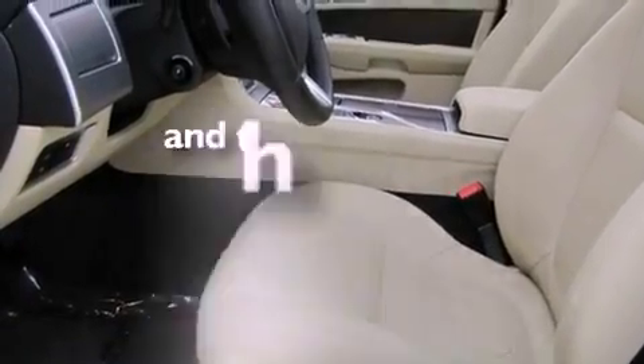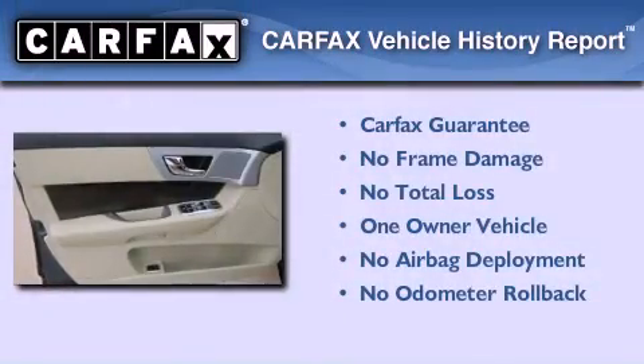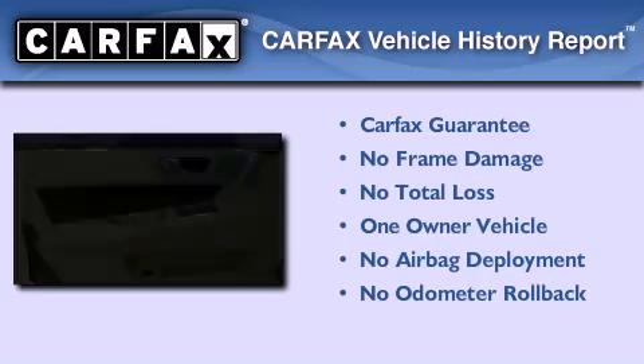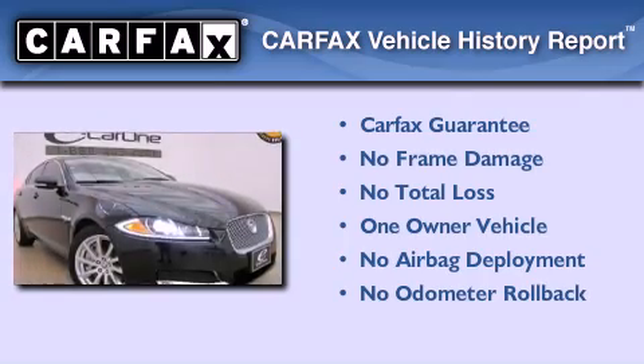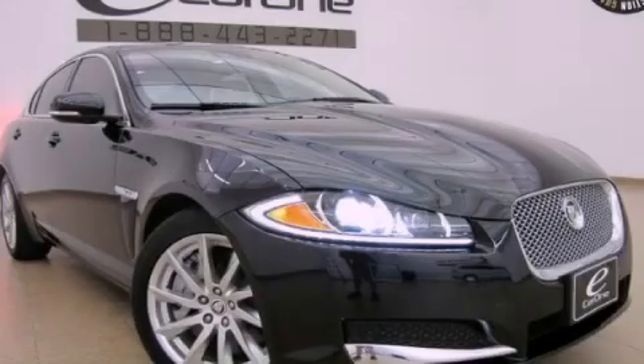This vehicle has fewer than 1,000 miles on the odometer. This Jaguar has had only one owner, and it qualifies for the Carfax buyback guarantee. This automobile won't last long at this price — call and arrange a test drive now.